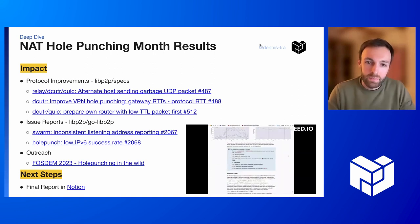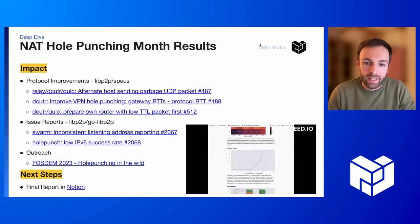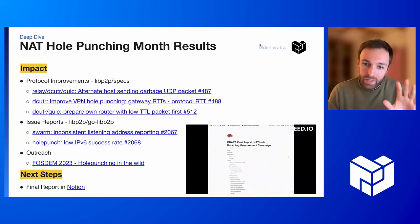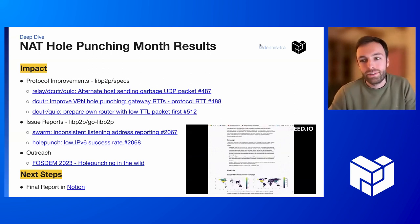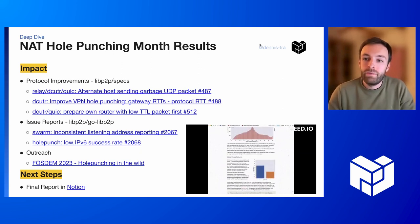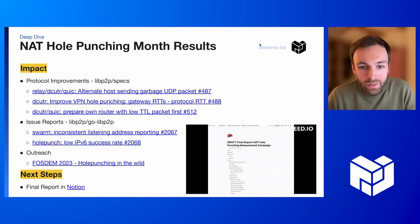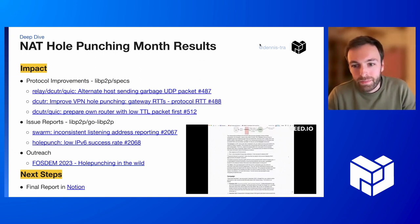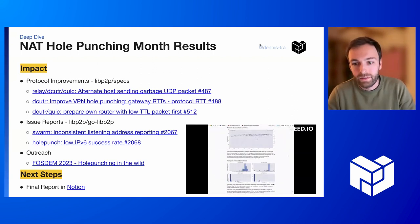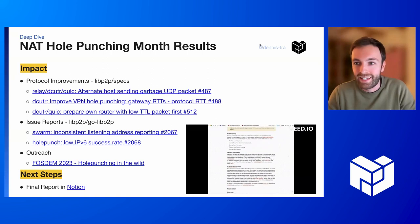There are another three protocol improvements we're proposing, based also on feedback from the FOSDEM talk that Max and I gave in Brussels last weekend. There are also some implementation details and issues still being discussed around some unusual data points, which could indicate bugs or not. In terms of next steps, I'm working on the final report — you can see the draft at the bottom right. There are many more graphs and angles to look into the data. Feel free to have a read. Thanks a lot.